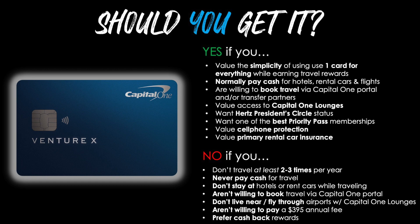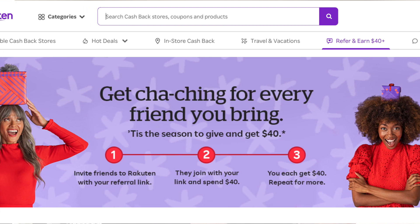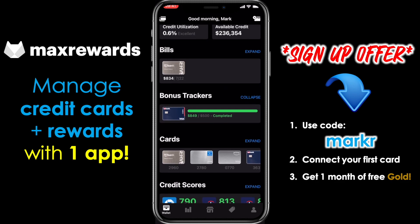But despite all that, you should not consider this card if you don't travel at least two to three times per year, never pay cash for travel, don't stay at hotels or rent cars while traveling, aren't willing to book travel via the Capital One portal, don't live near or fly through airports with Capital One lounges, aren't willing to pay a $395 annual fee, or if you prefer cash back rewards. Check out the links in the description for great credit card offers, additional cash back through Rakuten, and to sign up for Max Rewards to manage all your credit cards and rewards in one place.